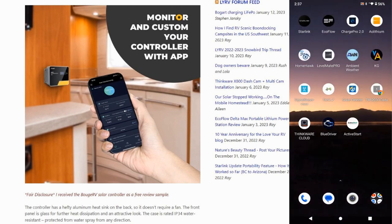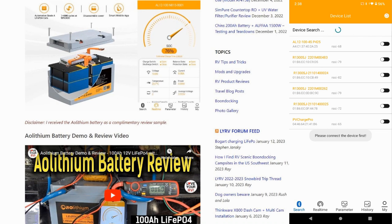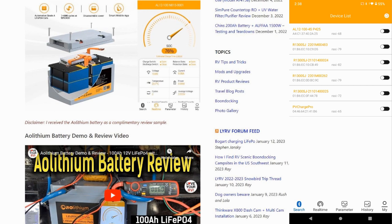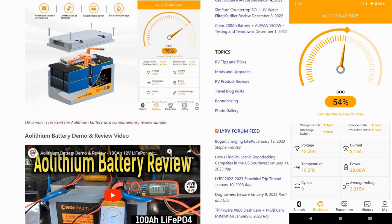Next we have a look at the battery that's in there — it's an AO lithium 100 amp-hour battery. Same deal: I search for devices and choose it from the list. There we go — it connects and I can see the capacity. It's sitting at 54% and shows temperature, charge current, and wattage.